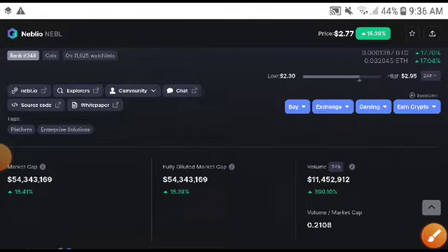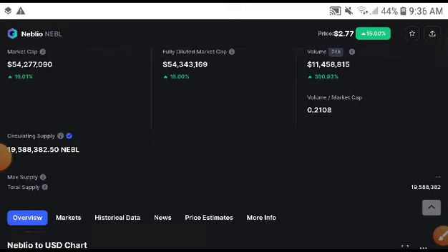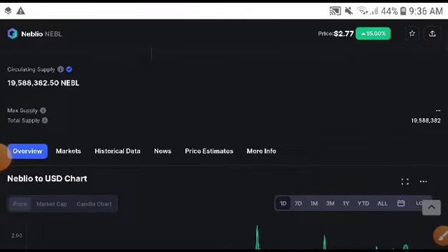If you want to trade naval right now, you will definitely need to watch this video because I will give you the exact price target — the exact targets — and at which time you will need to take an entry.